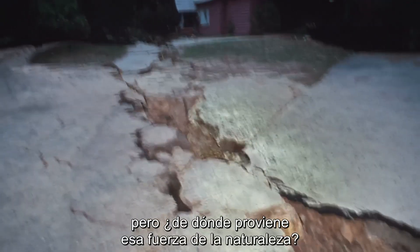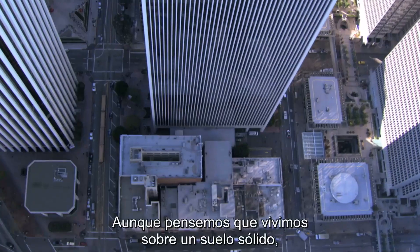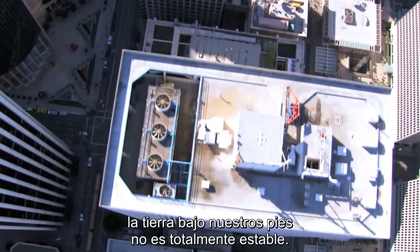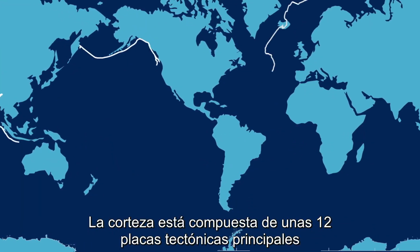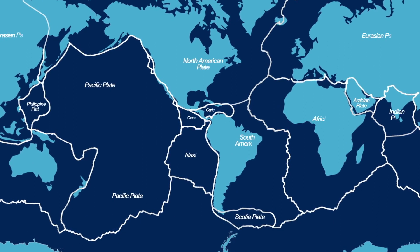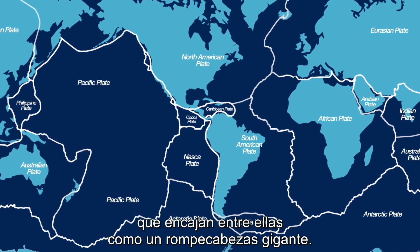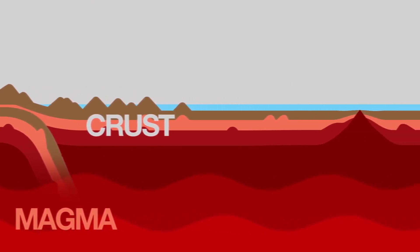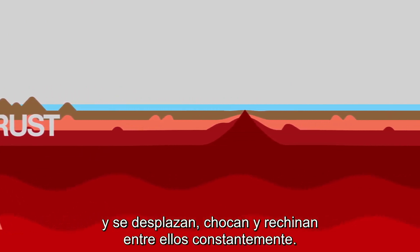But where does this mountain-moving force come from? While we may think we're standing on solid ground, the Earth beneath us isn't completely stable at all. Our planet's crust is made up of about 12 major tectonic plates that fit together like a giant jigsaw puzzle. These huge slabs of land float on superheated magma and constantly shift, bump and grind against one another.